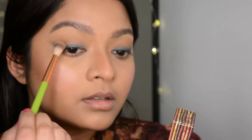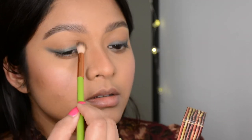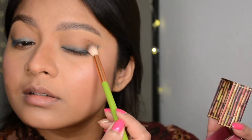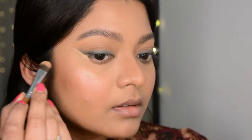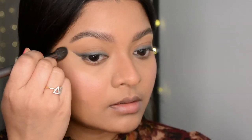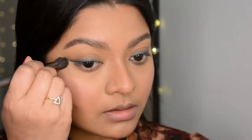I used the bronzer all over again to make sure everything looks seamless. After this I used the concealer to clean up underneath the wing to give it a sharper edge, then blended it with the same concealer brush.